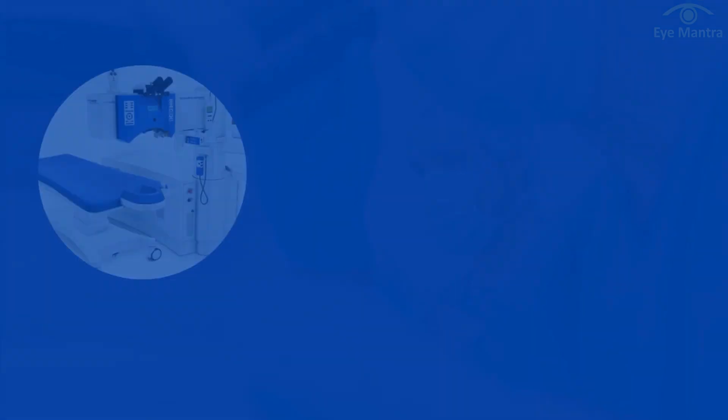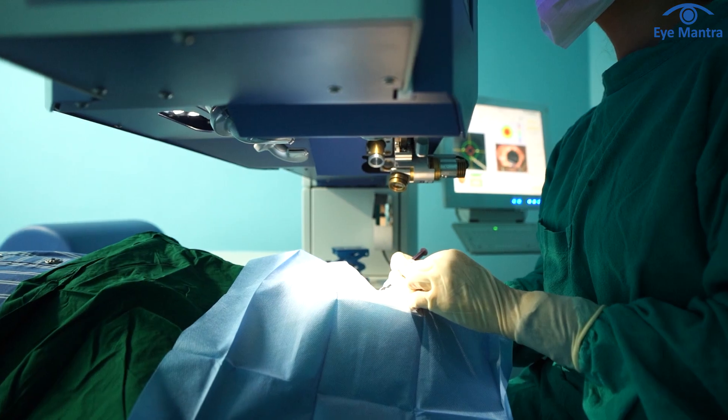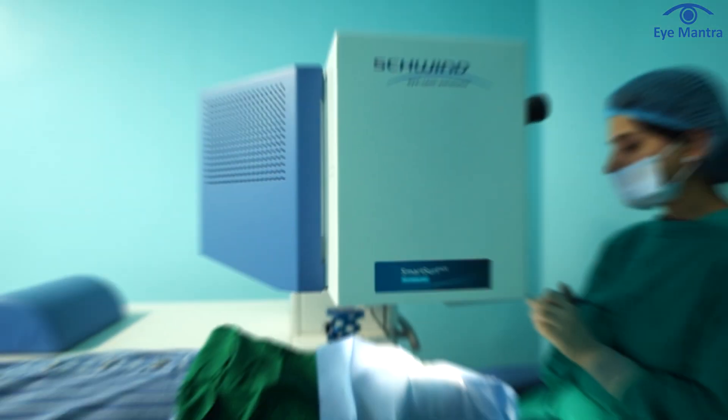In today's video, we'll compare three machines: Schwendt, Alcon, and Silk, and also determine the best machine for comfortably undergoing specs removal surgery. Schwendt is the world's top LASIK machine. It is the only machine which has some advanced features that are not available in any other machines till now.